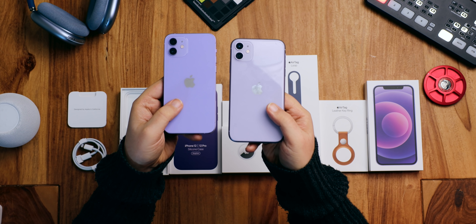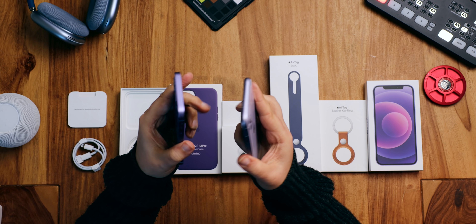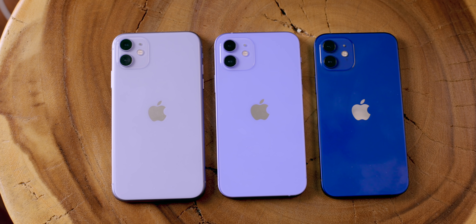In the box we have the usual — or usual now — lightning to USB-C plug, SIM tool, and the sticker. The sticker is not purple. It is a different purple from the previous iPhone. I would have preferred a deeper, richer purple, but obviously purple beggars cannot be purple choosers.